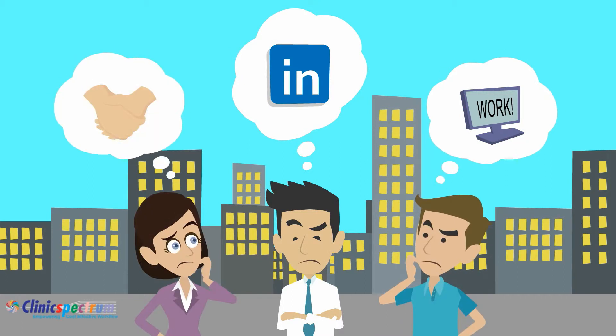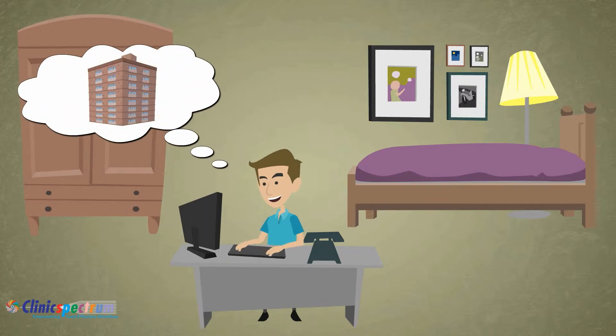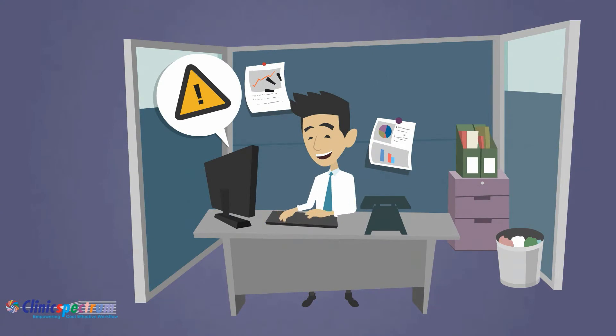Firstly, applicants search for jobs through our platform. They are required to fill up their profile with necessary details, find a relevant job, and apply for the same. Once the candidate applies for the position, the manager on the other side receives an alert.